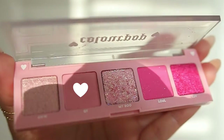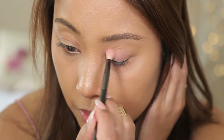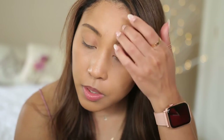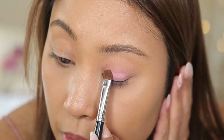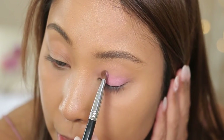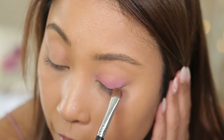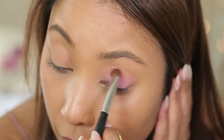I'm going to go ahead and use the Cutie shadow and apply it all over my lid. This probably would be better with an actual shadow brush — yeah, there we go. Some colors are so pigmented that you can use a blending brush right away, but this one you definitely need to use an eyeshadow brush first. Wow, that's actually really pretty — like a true, true pink.